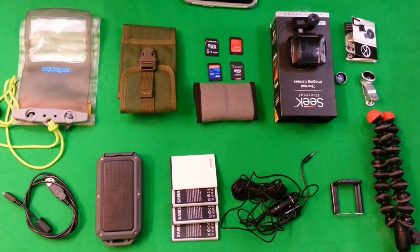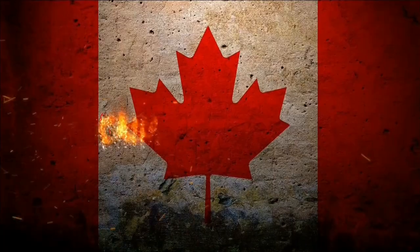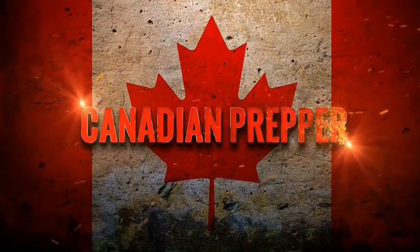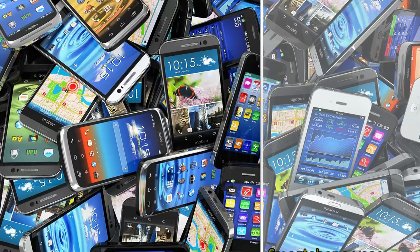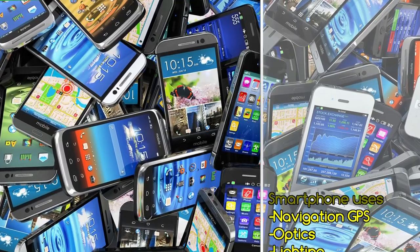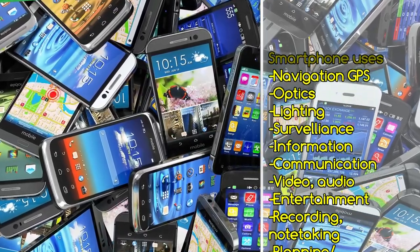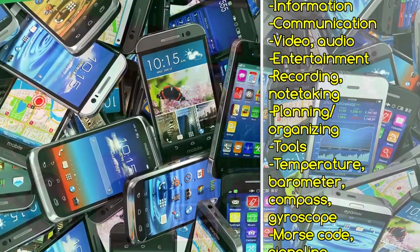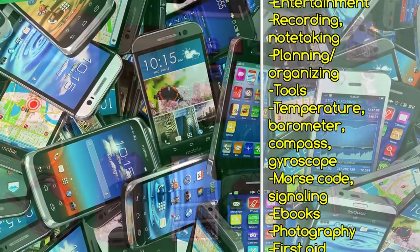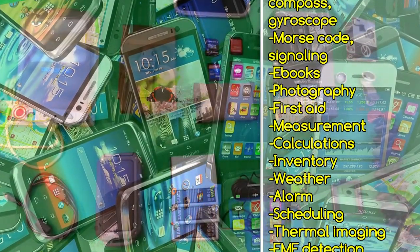Hi folks, Canadian Prepper here. Today I want to provide an overview of some EDC and survival accessories for your smartphones. I personally think a cell phone is an excellent survival accessory — I use one all the time when I'm hiking, namely for the GPS function but also for photography, information, and a variety of things like that. There are some items I'm going to quickly go over that are a little out of my price range, but might be within yours.